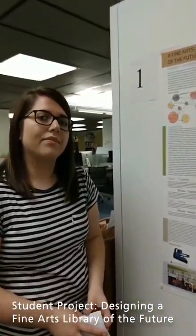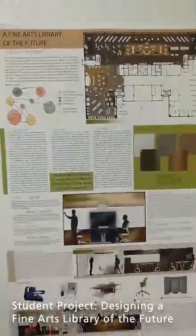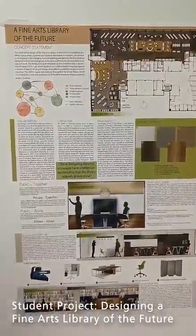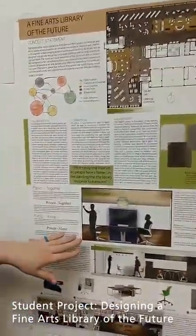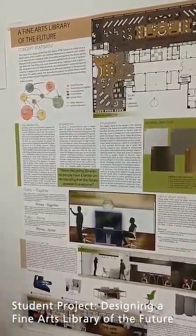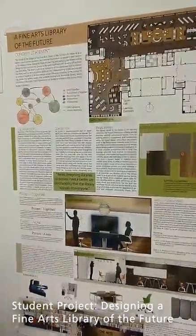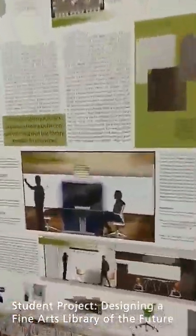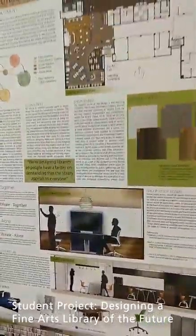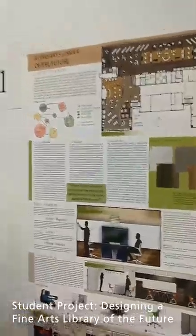So what would you want to see furniture-wise or architecturally to facilitate that kind of engagement, connection, and collaboration? For the project, we had to highlight three main spaces. I chose a group study room because in almost any project you have to work on, at some point you're going to need to really focus down with your group — you have time, space, media, technology, and resources to make your project as good as it can be.